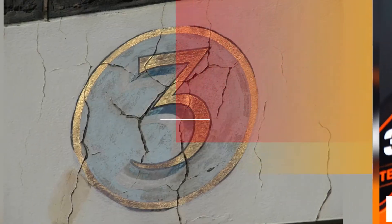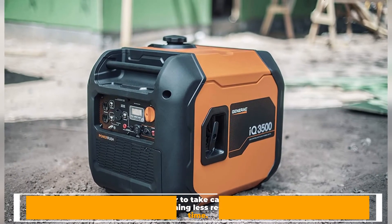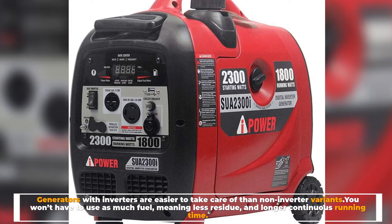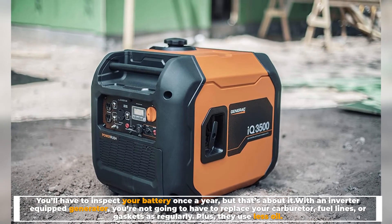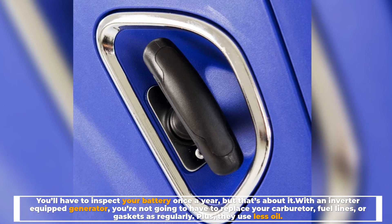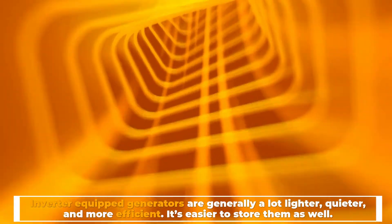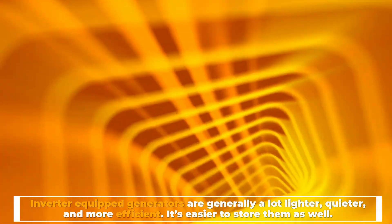Number three: easier maintenance. Generators with inverters are easier to take care of than non-inverter variants. You won't have to use as much fuel, meaning less residue and longer continuous running time. You'll have to inspect your battery once a year, but that's about it. You're not going to have to replace your carburetor, fuel lines, or gaskets as regularly. Plus, they use less oil. Inverter-equipped generators are generally a lot lighter, quieter, more efficient, and easier to store.